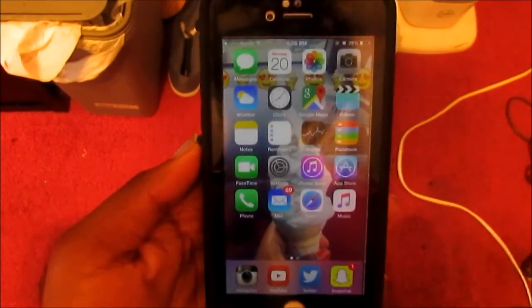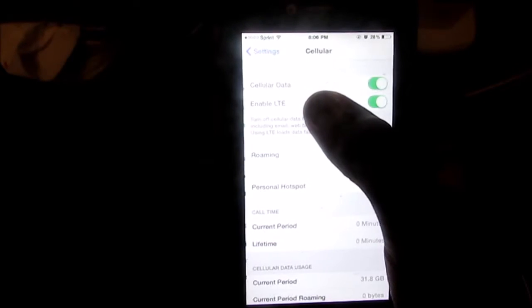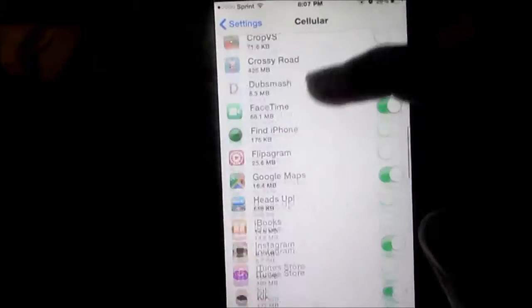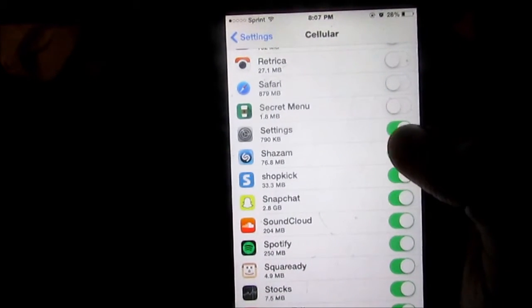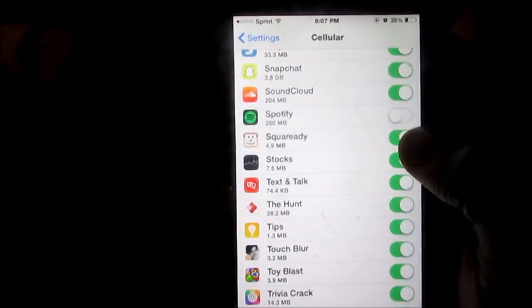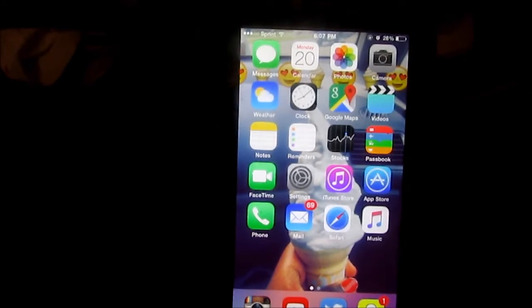The first life hack is to save your data. Just go to Settings, then go to Cellular, scroll down and you'll have most likely — if you haven't done this already — all of these checked with green. All you have to do is uncheck some of them. You don't need cellular data on Settings or on Square Cash; a lot of random things are checked and you just want to uncheck them so you're not wasting your data.